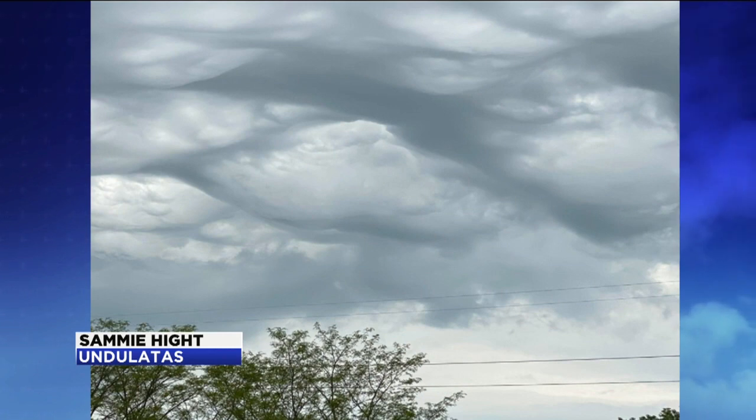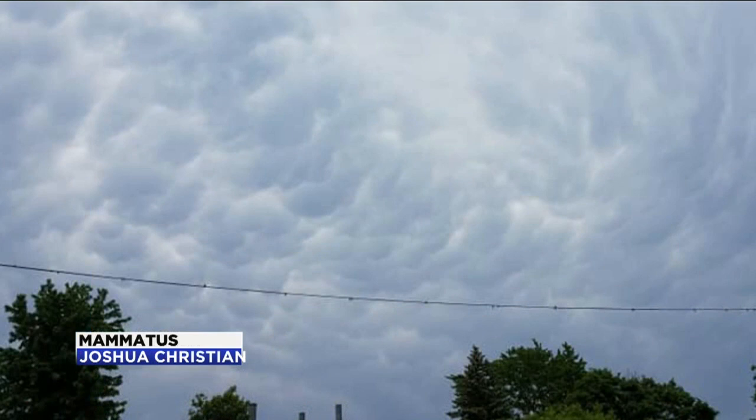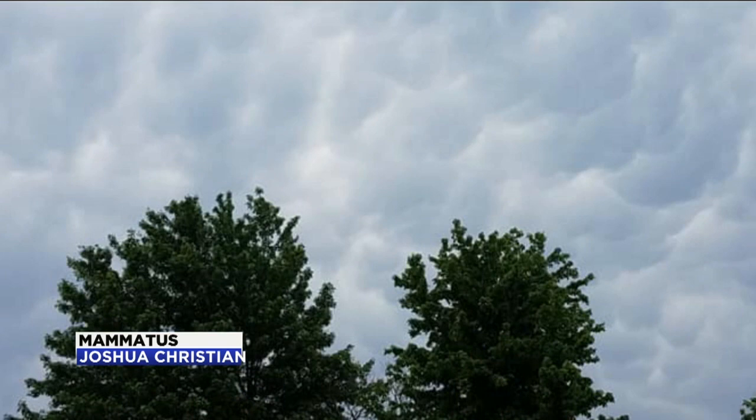We have another type of cloud that was sent in, and these are similar to the Undulatus clouds, but these are Mammatus clouds. Mammatus clouds form when there's a thunderstorm and moisture gets pushed down into a stable environment instead of through, like the previous clouds. It looks like the underside of an egg carton. They're not severe, but all the pouches are usually similar in size. So those are Mammatus clouds.